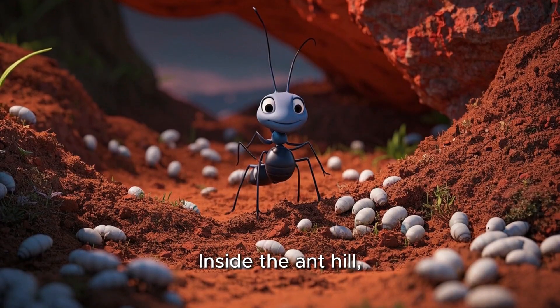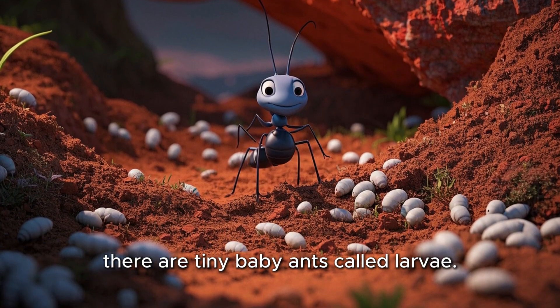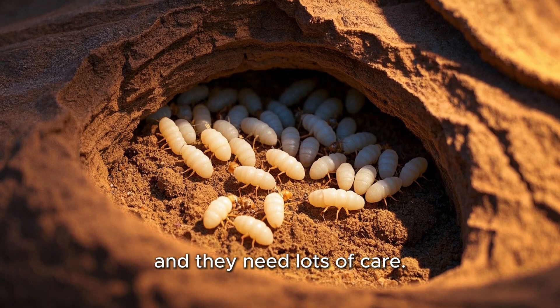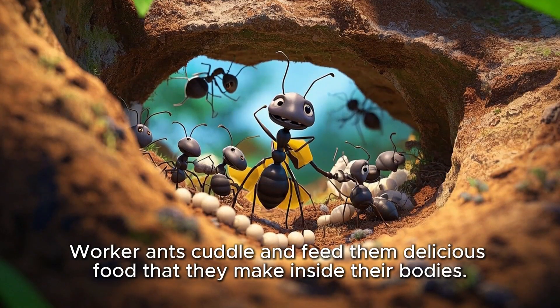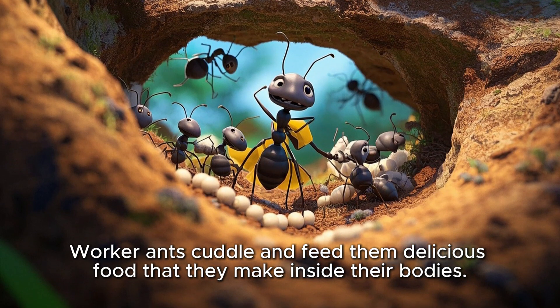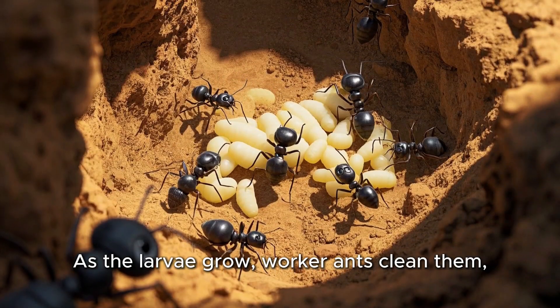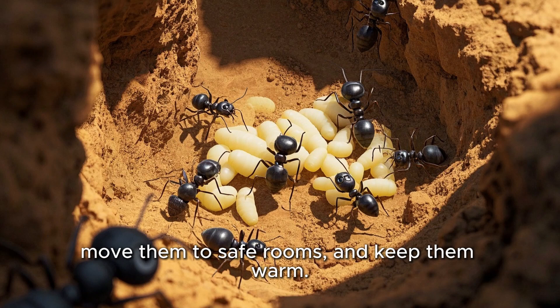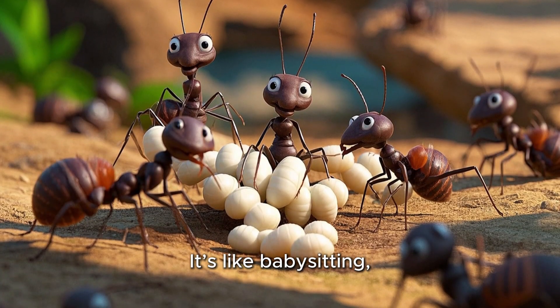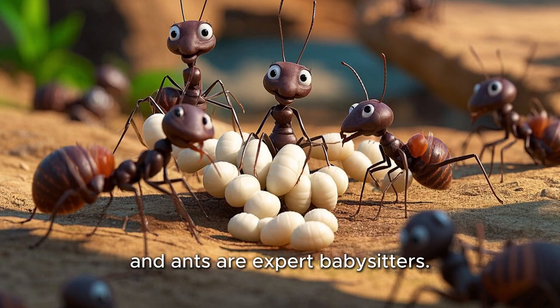Inside the ant hill, there are tiny baby ants called larvae. These larvae look like little white grubs, and they need lots of care. Worker ants cuddle and feed them delicious food that they make inside their bodies. As the larvae grow, worker ants clean them, move them to safe rooms, and keep them warm. It's like babysitting, and ants are expert babysitters.